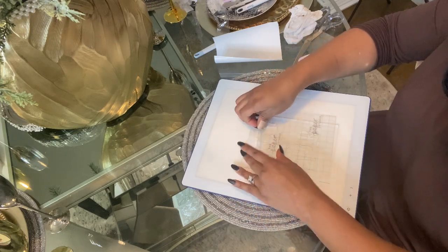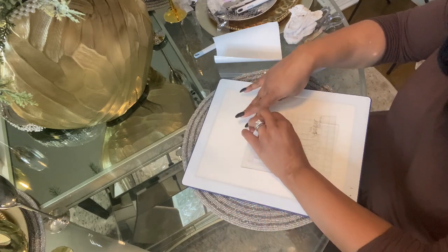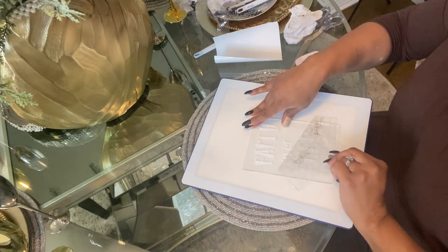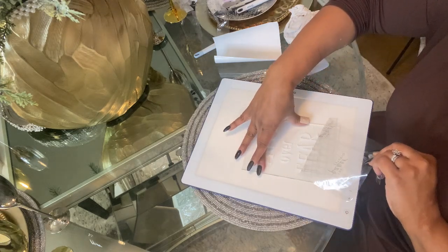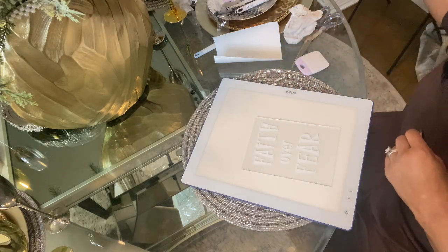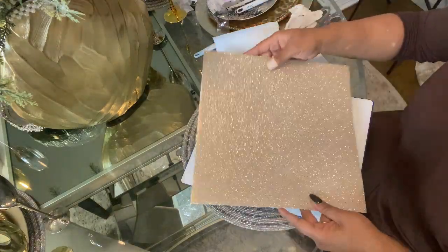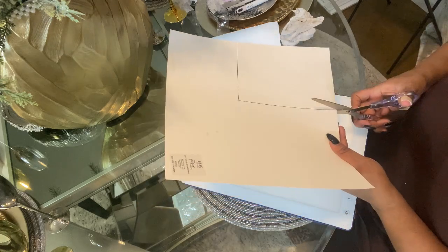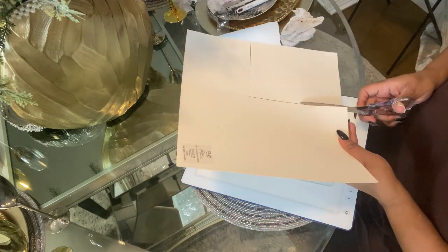My quote of choice is 'Faith Over Fear.' I'll be changing it out periodically, so I just wanted to create something simple and easy, and Cricut gives me that flexibility to do so. I have this glittered champagne card stock that I think will be a beautiful backdrop for this quote.